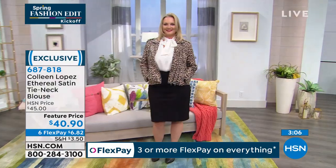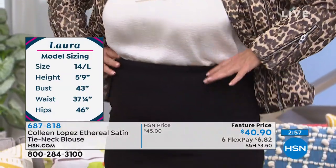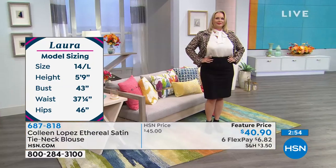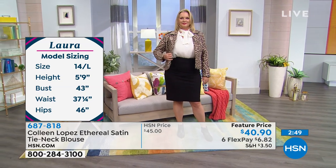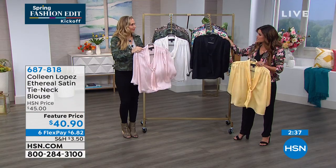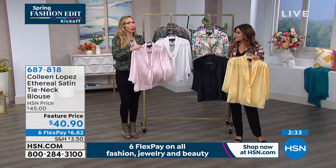It's one of those easy, just-throw-it-on pieces — always appropriate, always going to look fantastic. Whether you have it dressed up or casual with a great pair of jeans and springtime sandals, you're good to go. It's lightweight, and as mentioned, you launder it at home. This is $6.82 on a flex payment. It does not look like a $6.82 item — this looks very expensive. Look at the way it catches the light.